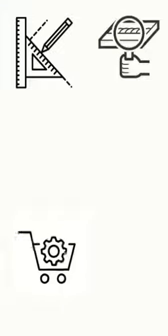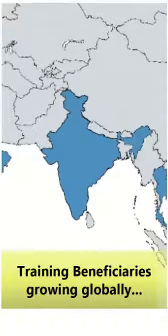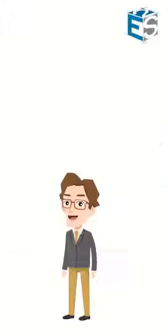Now learn the code at your convenience. Express Engineering has successfully trained over 500 engineers from various organizations and departments ranging from design, quality, procurement, project management and manufacturing. Engineers from across India and the world have benefited from our training program. The footprint and number is growing globally continuously.